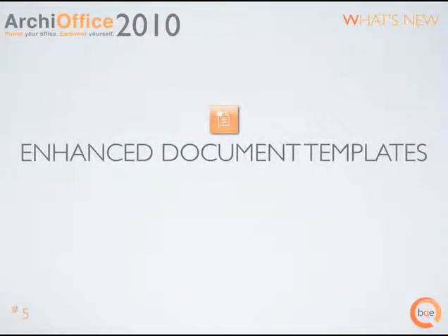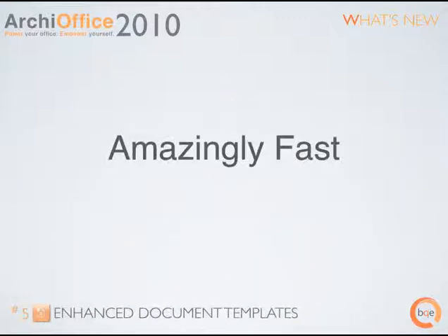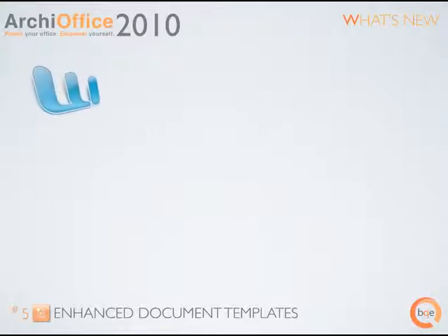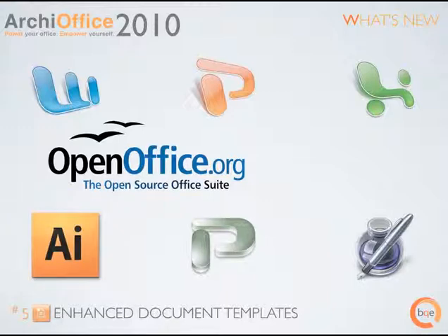Enhanced document templates. We built a new amazingly fast engine for document creation in ArchieOffice 2010. Any application that reads and writes RTF file formats can produce an ArchieOffice template, allowing you to merge ArchieOffice data. Use Microsoft Word, Excel, PowerPoint or Project. Use OpenOffice or Apple Pages. Use Adobe Illustrator or WordPerfect. The list goes on.